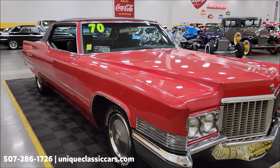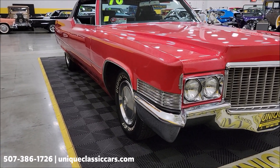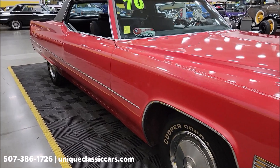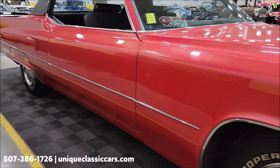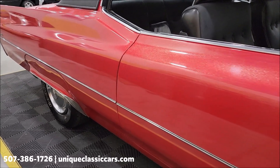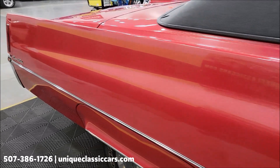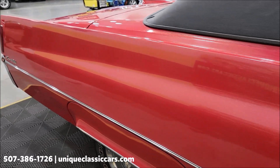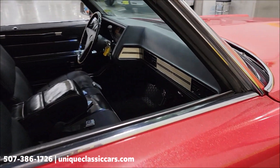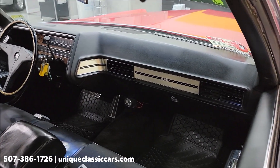If you want to check out still pictures of the engine bay and undersides, visit uniqueclassiccars.com — click the link down below in the description and it will take you right there. You can also call us at 507-386-1726. As you can see, the door handles have been shaved. There are two buttons that will unlock the driver's door and the passenger's door — poppers that open the door in place of the handle.